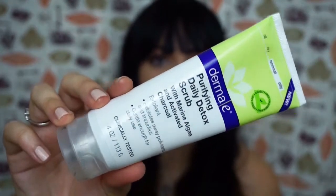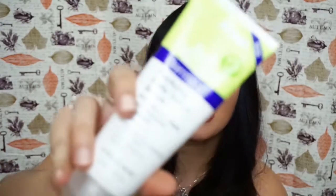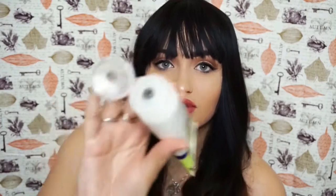Now I have three skincare items I've been using this month. The first is the Derma E purifying daily detox scrub with marine algae and activated charcoal — it's a mild exfoliant. I hadn't exfoliated my skin in such a long time because I couldn't find the right product. The Biore I'd been using is a very mild exfoliant, but this has a lot more exfoliating beads and it has been doing wonders for my skin. It smells really good too — very neutral, and it's gray.